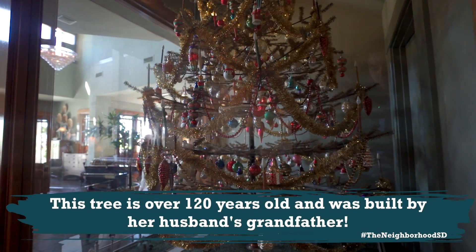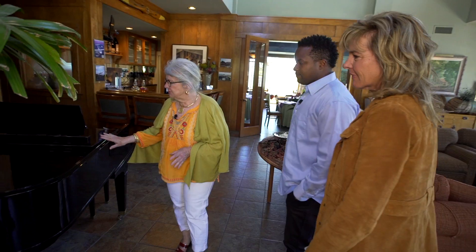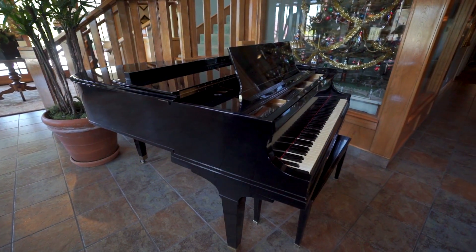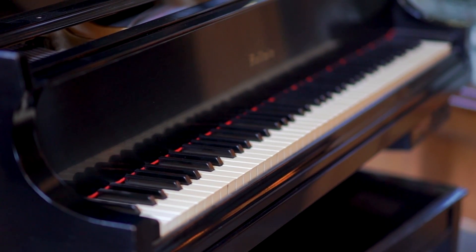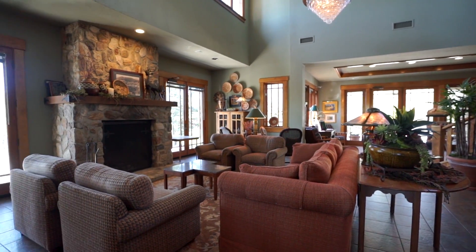This is a wonderful Baldwin piano that's over a hundred years old. We had a choice — we could either get a full liquor license or we could buy this piano. So there you have it!